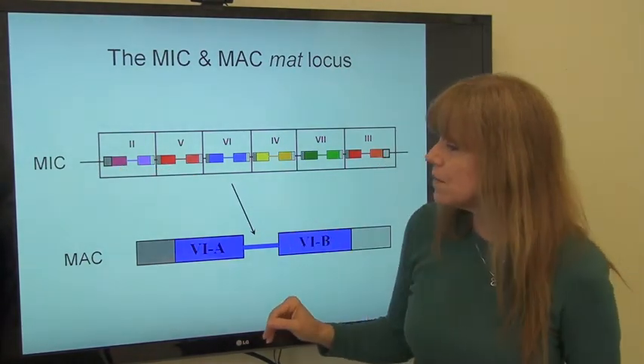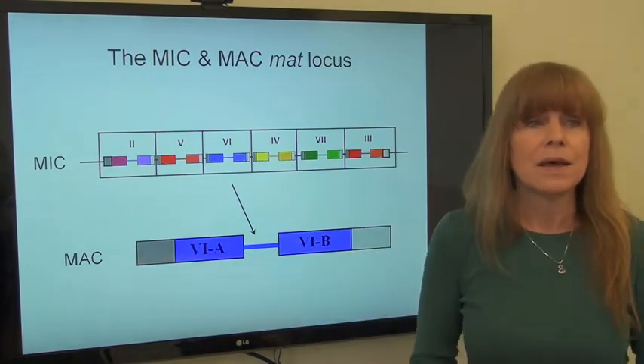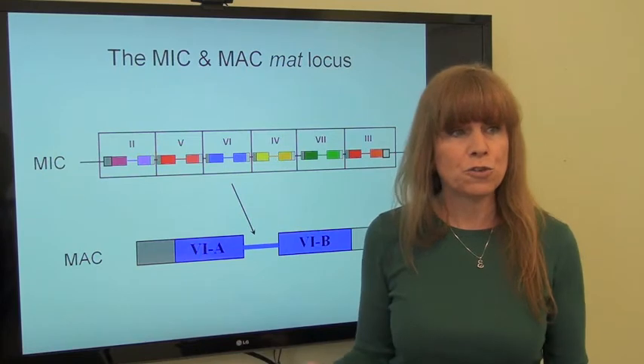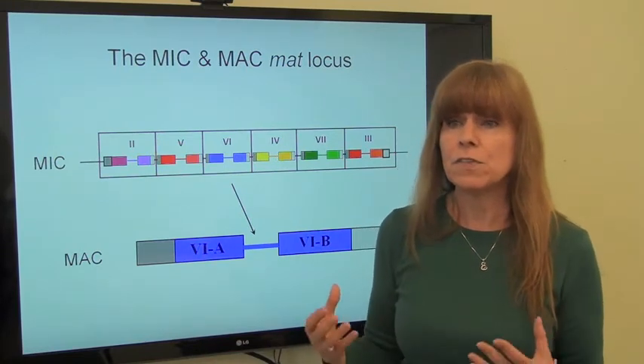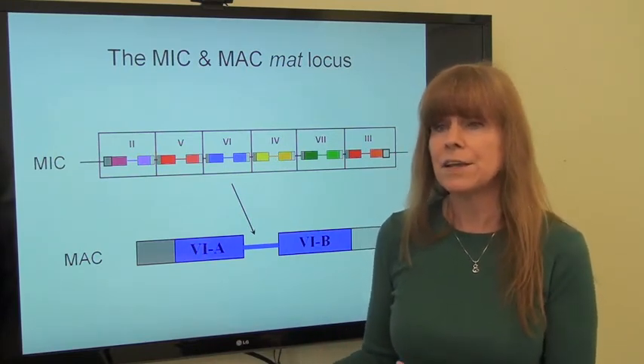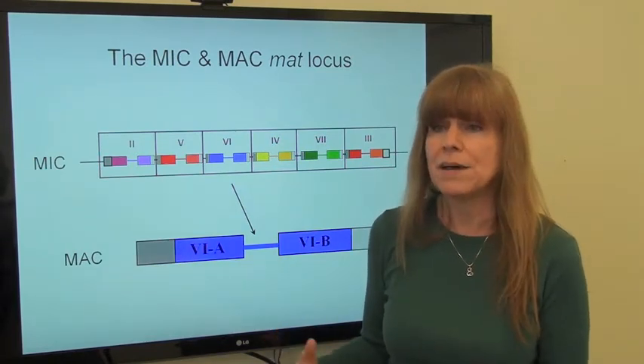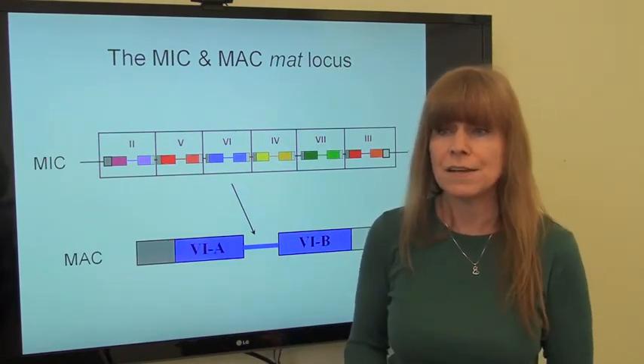When the cell has sex — much like us — two cells come together. They use their germline to make a new germline and macronucleus, a somatic nucleus, for their progeny cells.